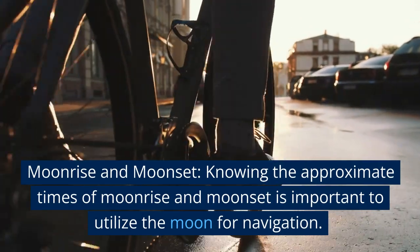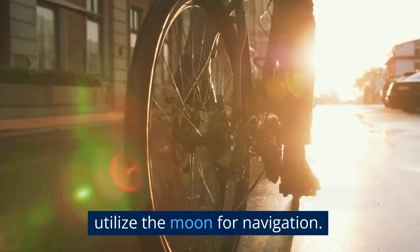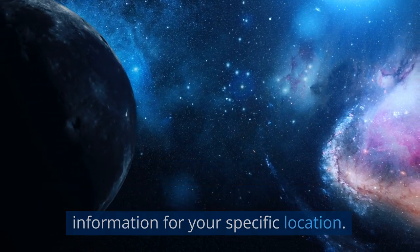Moonrise and Moonset. Knowing the approximate times of moonrise and moonset is important to utilize the moon for navigation. You can refer to moon phase calendars or use smartphone apps that provide moon-related information for your specific location.